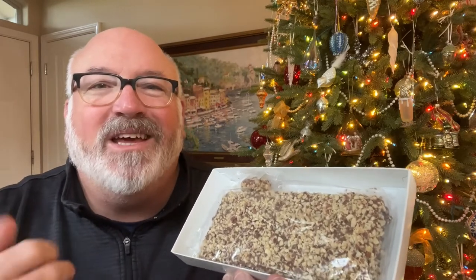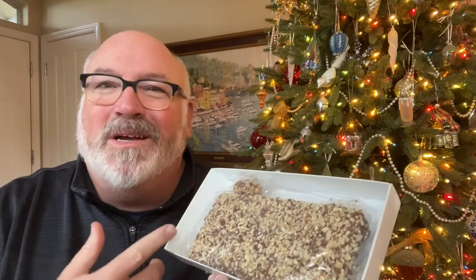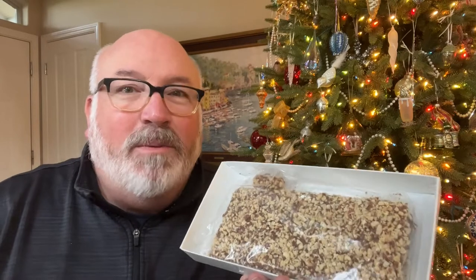Sadly, they no longer sell it. When I even asked the store manager if the hammer was still included, she said, 'They used to do that? How fun that would be!' And it was fun. But it is still incredible candy, and I love putting it out during the holidays.